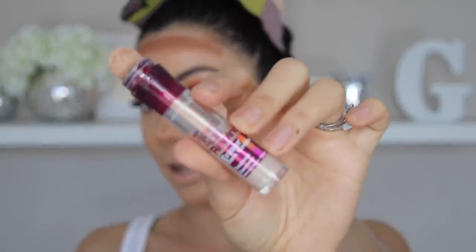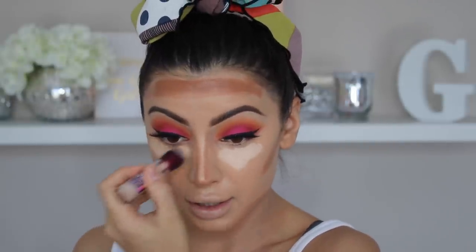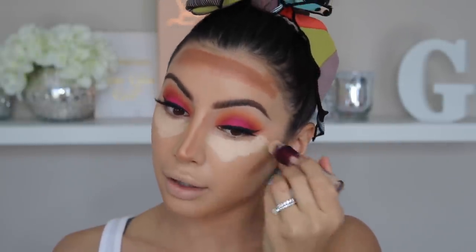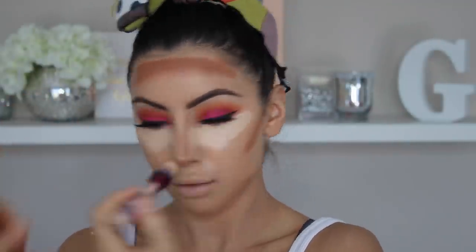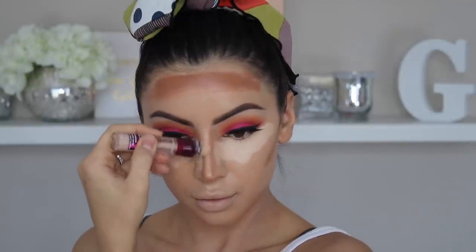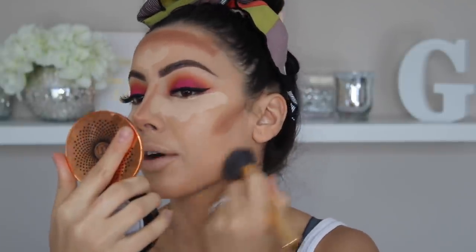So I might as well use the Age Rewind for concealer since I squeezed the whole thing out earlier. I'm just going to apply that under my eyes, on the bridge of my nose, and a little bit on my forehead. I seriously can't remember the last time I had this much product on my face.